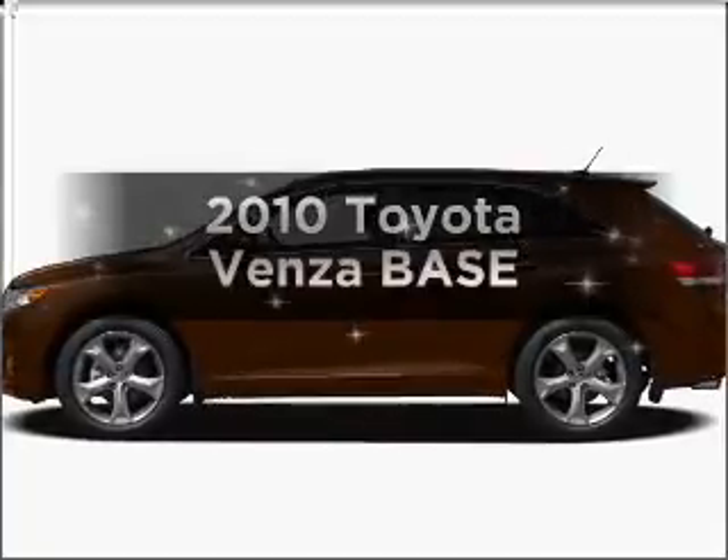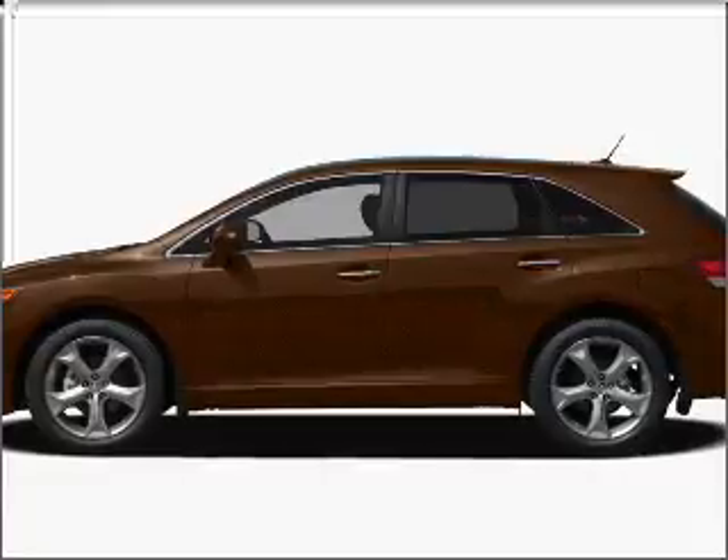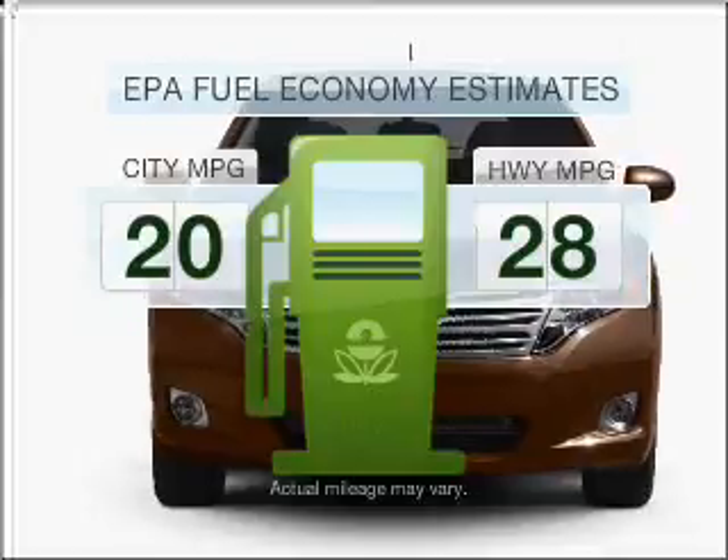Introducing the 2010 Toyota Venza — everything you need under one roof with this great vehicle. Low emissions and good fuel economy offered in this vehicle are important to you and to the environment.